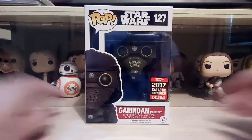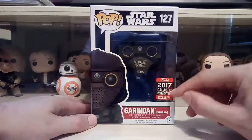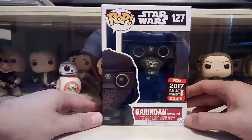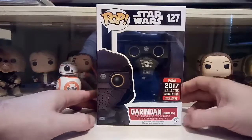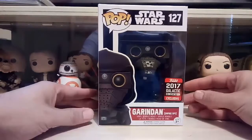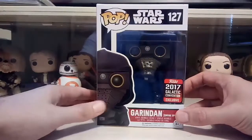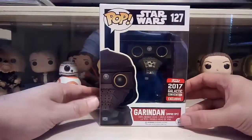Hey everyone, welcome back — Popdaddy here. Today's video we've got the Gorindan Empire Spy from the 2017 Galactic Convention to look at. I'm really surprised they even did this guy, because as soon as they announced him I knew exactly who he was straight away. Any Star Wars fan is going to know who he is, but he's in the film for like 10 seconds if that — so quite bizarre they did this, but from looking at the sculpt and pictures this looks a really interesting one.